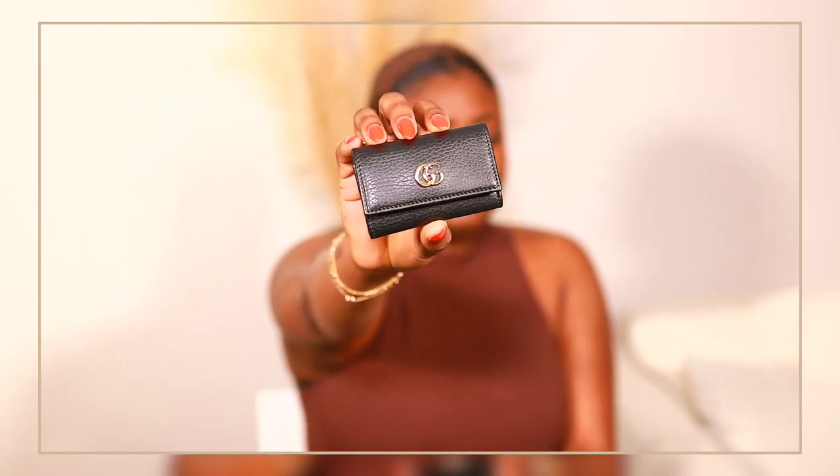Both of them are key pouches. No one needs two or three or whatever — it's up to you how many you want. The first one I got was this one right here. This is the one with the double G's, the classic Gucci logo.